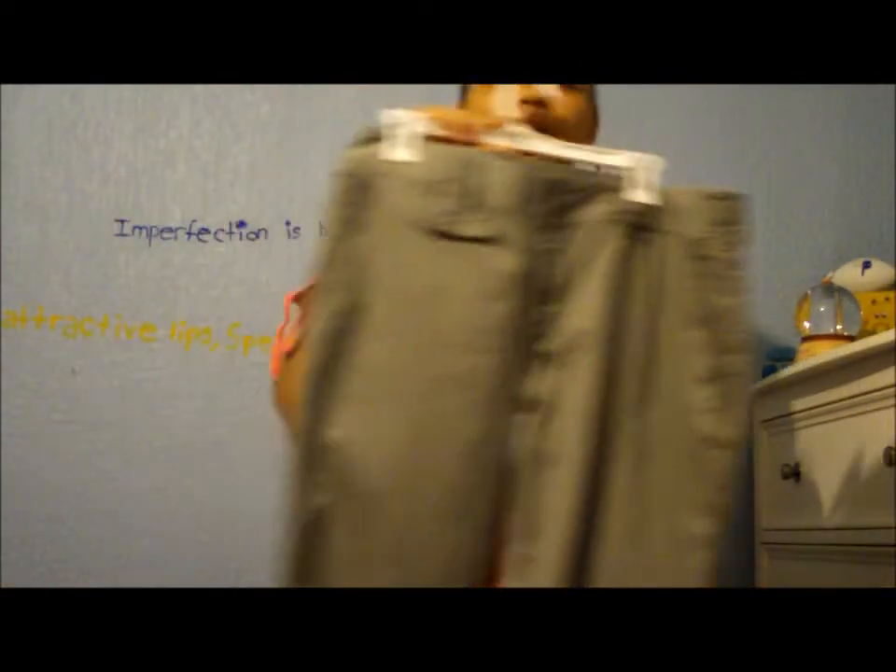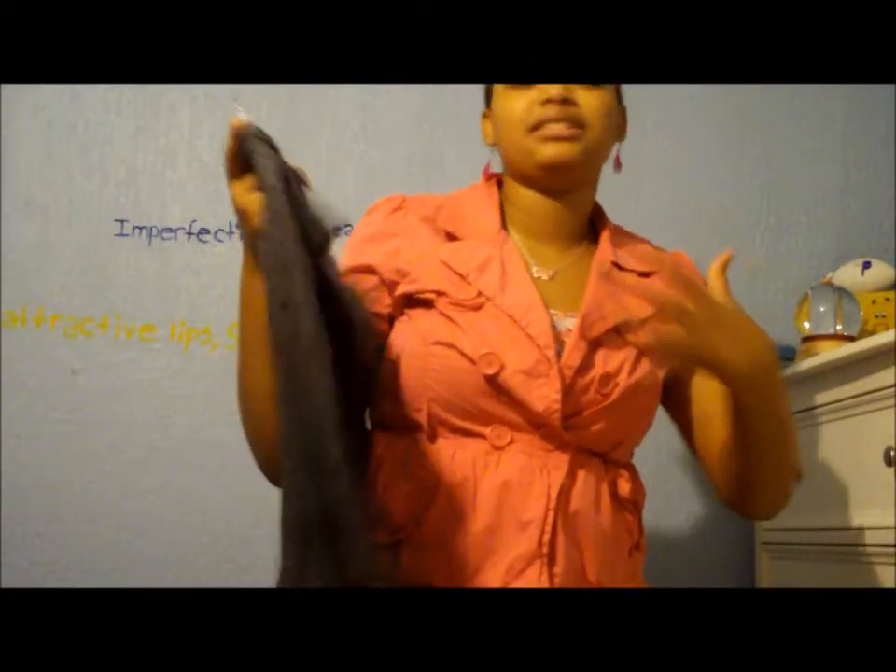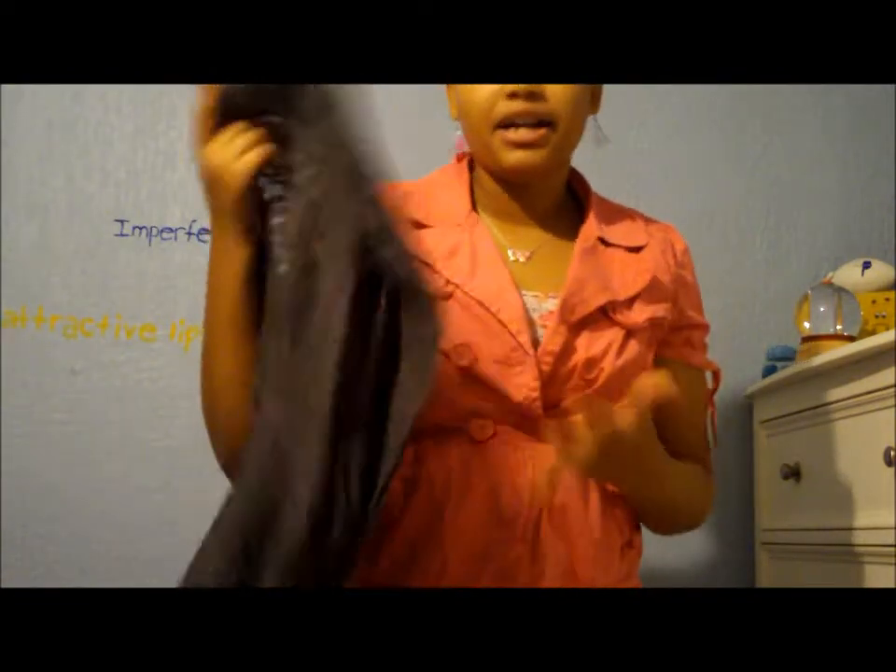I got these pants and they were only $14.70. I really like these because you can dress them up and you can dress them down. I also got this top because I wanted a blazer, but I haven't found one yet — I'm planning on finding one soon, but this serves that purpose as well.